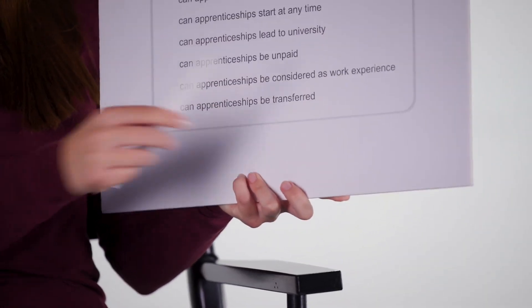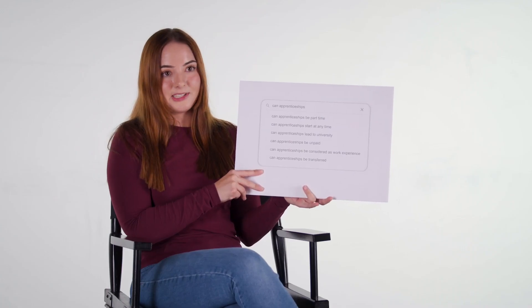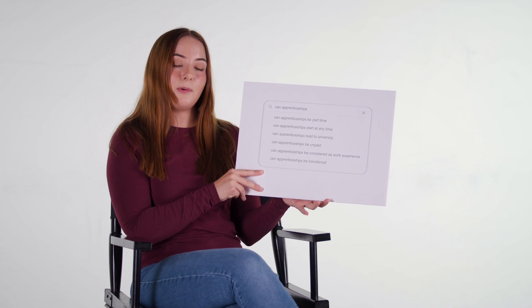Can apprenticeships be transferred? To my knowledge, yes. I have had friends who've started their apprenticeships with different companies and for whatever reason haven't been able to continue — say if funding's been pulled or if they've been made redundant — and they have been able to transfer to another employer to continue their apprenticeship. But this is down to personal circumstances and your new employer. That covers the internet's top questions about apprenticeships. Thank you very much for watching, and I hope this has been of some use.